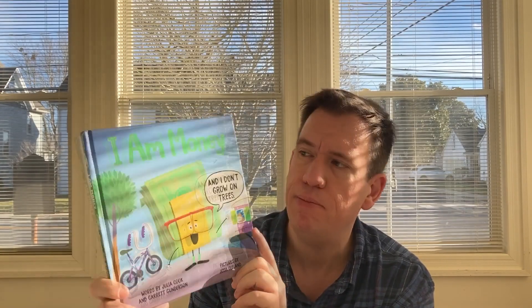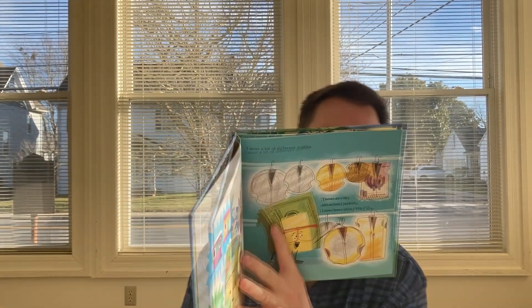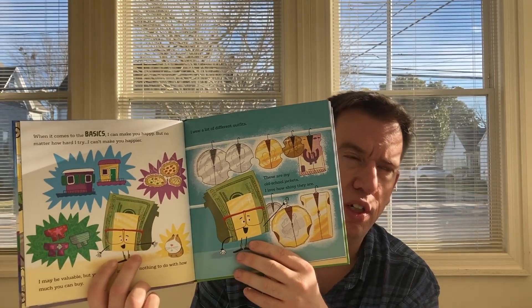I Am Money and I Don't Grow on Trees — words by Julia Cook and Garrett Gunderson, pictures by Josh Cleland. This is really introducing kids to the concept of money, what it's used for, why people save it, and different things like that. A great way to get your child interested in personal finance and understand the value of money.